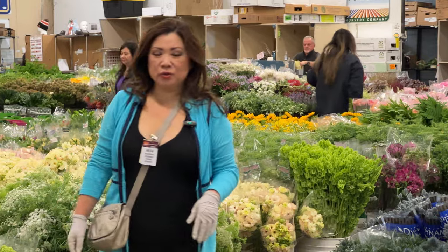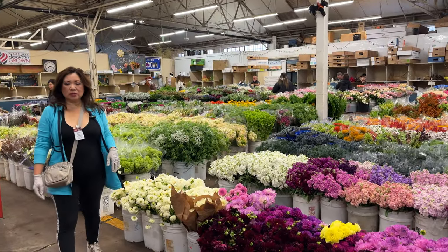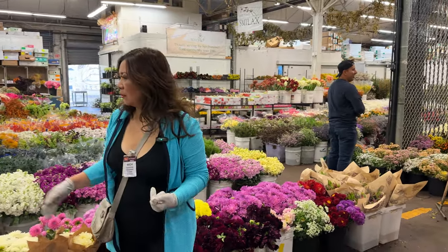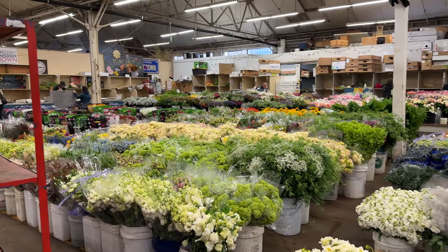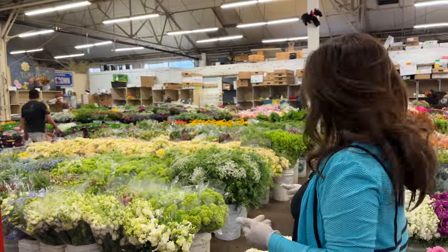So let's keep on with our walkthrough. This is Torchio, one of the large wholesale companies that has everything — it's like kind of a one-stop shop. They have everything from roses, all the cut flowers, greenery, everything. If I only had this I could do my events. One of my favorite vendors: Torchio at the San Francisco Flower Market.